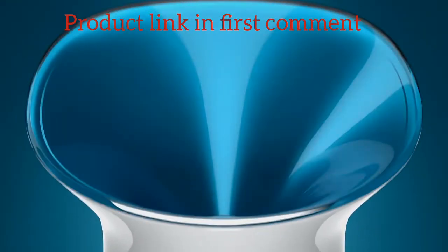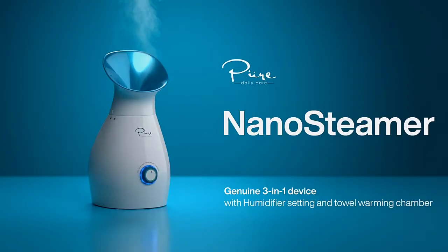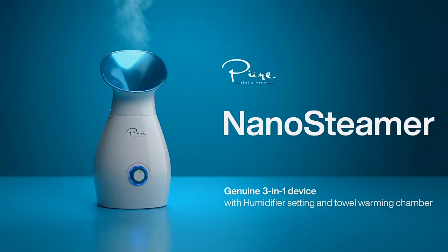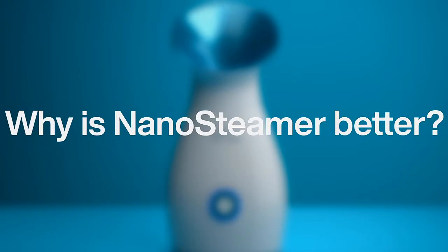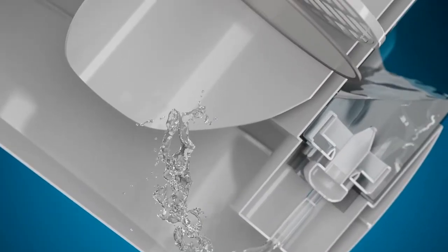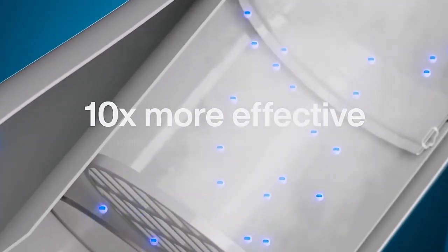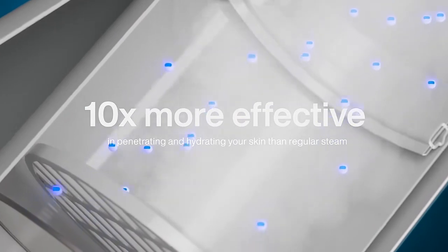Introducing NanoSteamer, the original full-size 3-in-1 nano-ionic facial steamer that revolutionized at-home skin care. NanoSteamer is a full-size facial steamer that generates true nano-ionic steam, which is 10 times more effective in penetrating and hydrating your skin than regular steam.